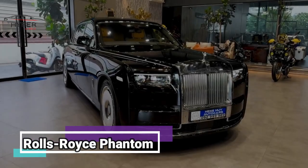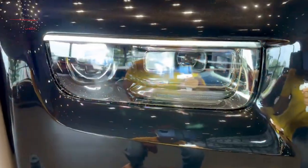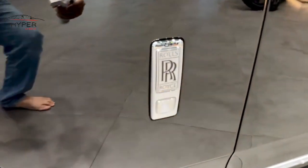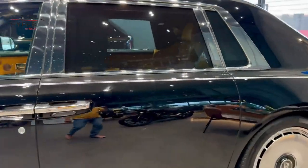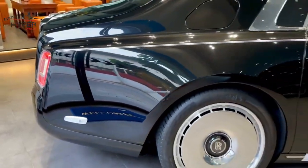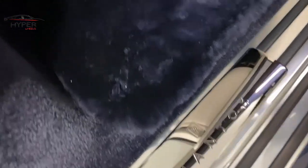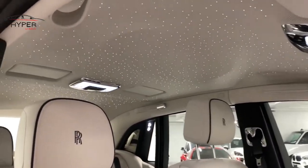Number 1: Rolls-Royce Phantom. The Rolls-Royce Phantom is the pinnacle of luxury and craftsmanship in the automotive world. Stepping into the cabin of the Rolls-Royce Phantom is like entering a realm of complete extravagance. Premium leather, exquisite wood veneers, and handcrafted details adorn every inch of the interior.